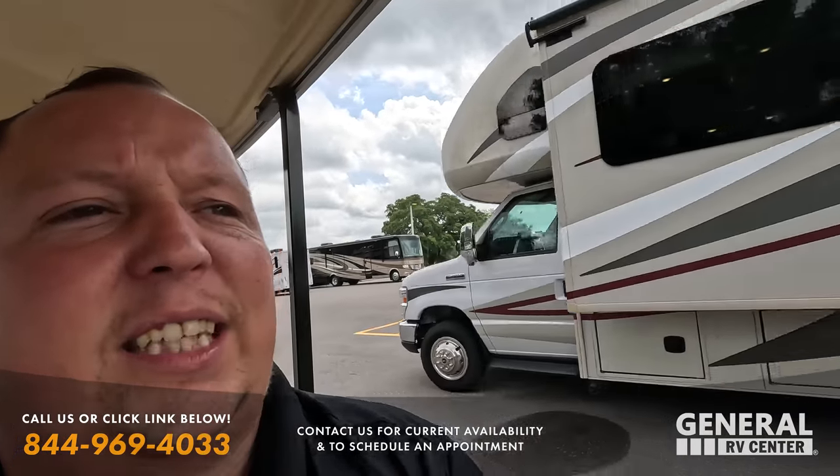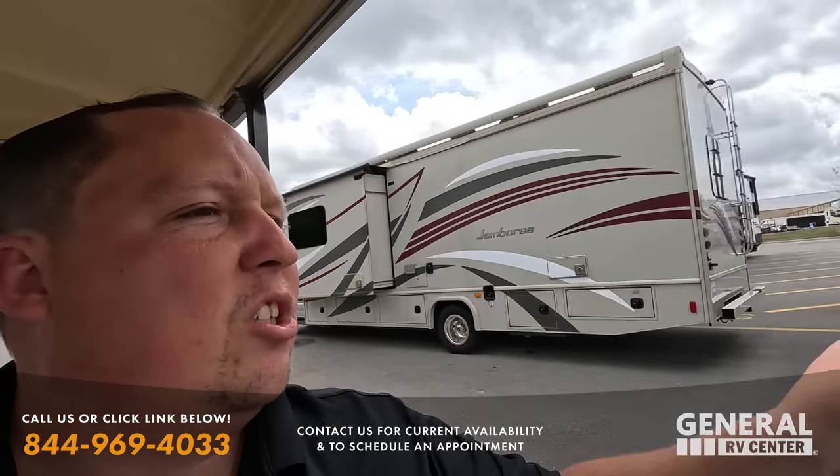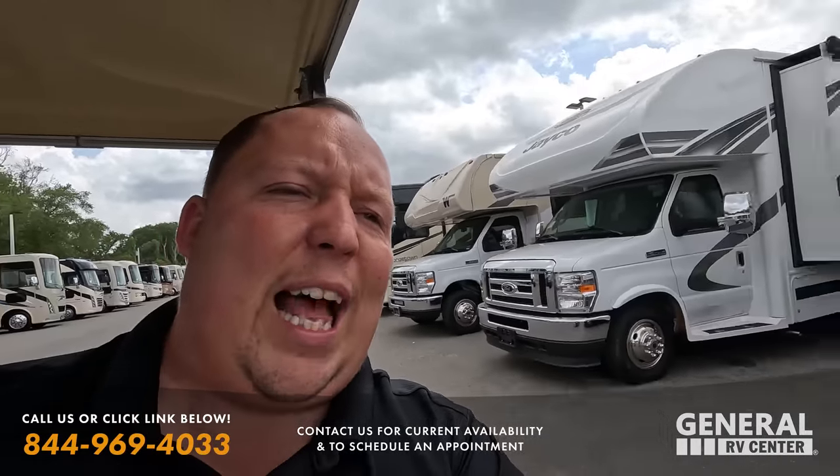Just act fast if you see one of these pre-owned units that you like. With new inventory, if it sells, we can probably get you another one. But with pre-owned, it sells really, really fast. Let's take a quick break and then we'll take a look at some more of these awesome used Class C motorhomes.